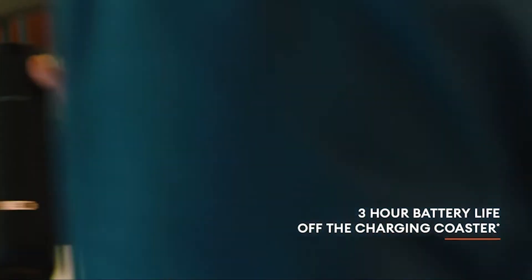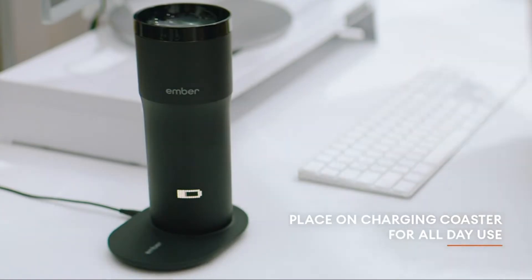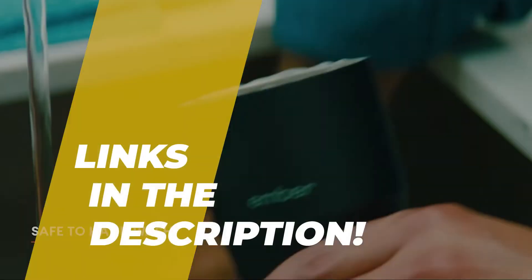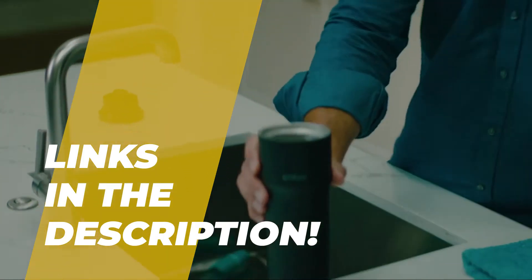Hey guys, in today's video we will discuss the best 5 travel mugs and what you should look at before purchasing a new one. We have ranked these products according to their performance, price, durability, and more. Please go to the description to know more about it and its latest pricing.